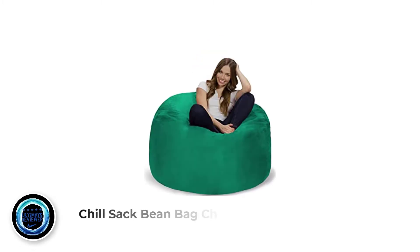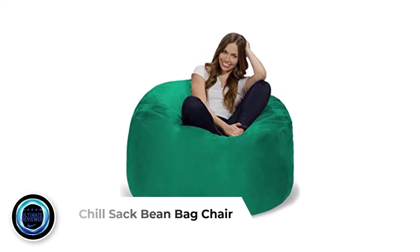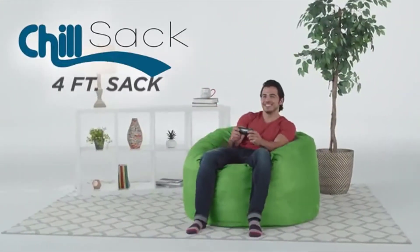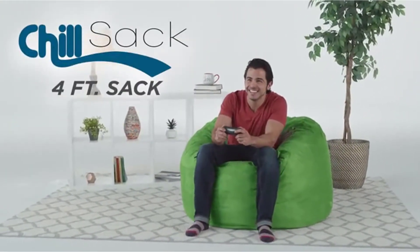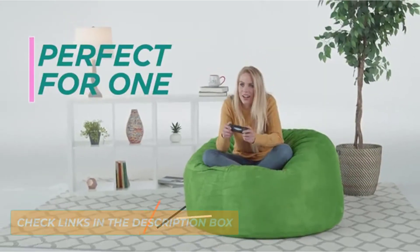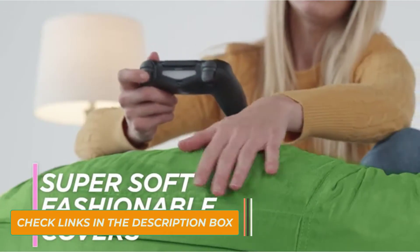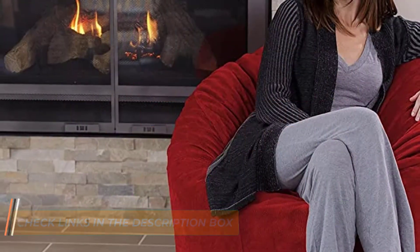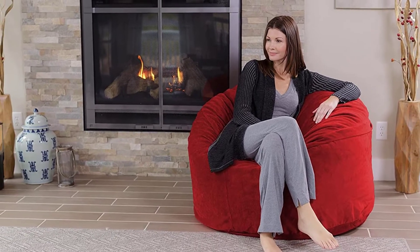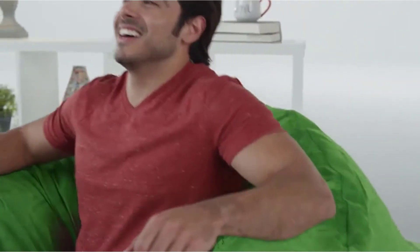Number 1: Chillsack Beanbag Chair. If you have more space, but maybe not quite so much, the 4-foot Chillsack Memory Foam Beanbag Chair for gaming is a great option. Add some fun to your basement hangout, dorm room, or game room with this super comfy beanbag chair. The 4-foot Chillsack is ideal for kids, teenagers, college students, and adults. The beanbag measures 48x48x30 inches, and it's large enough to watch a movie with your best friends, but not so big that it takes over a small room.